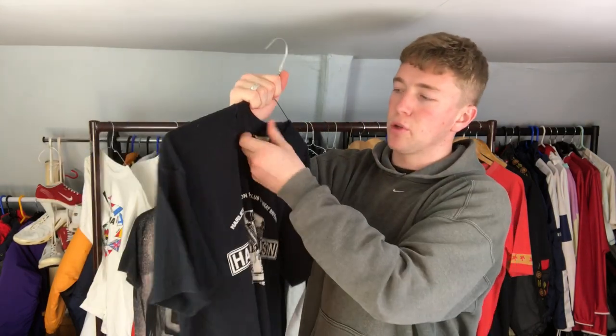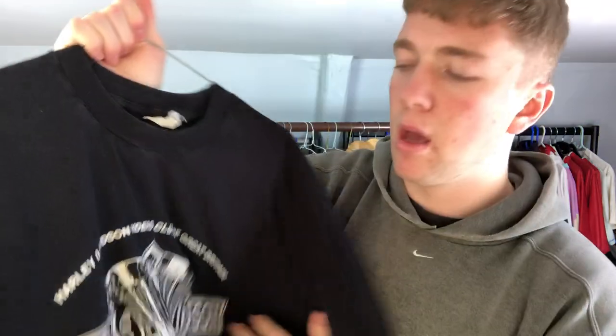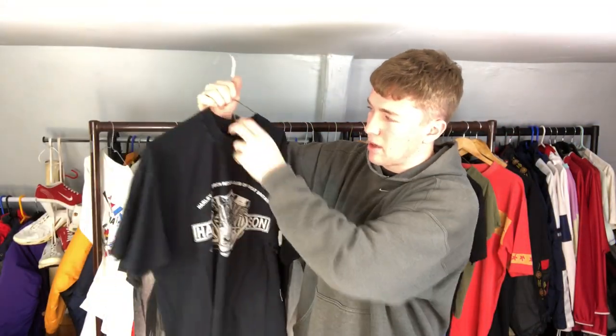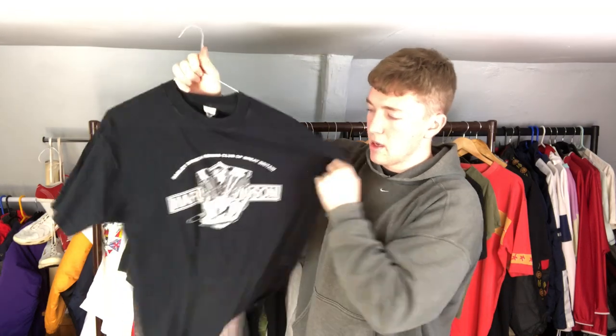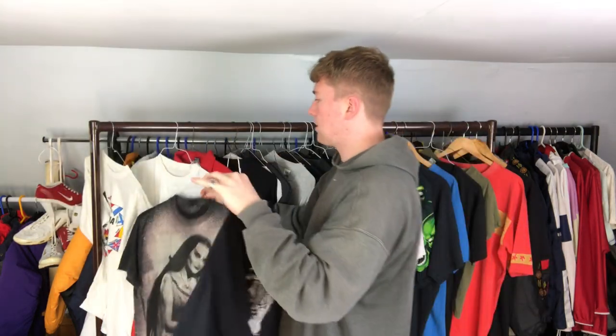Next we've got the Harley Davidson. I'm not sure on the exact date on this one - I'll show you the tag - but it's definitely like a 90s one, maybe late 80s. I reckon this is mid-90s. That's the graphic on there and then the back.